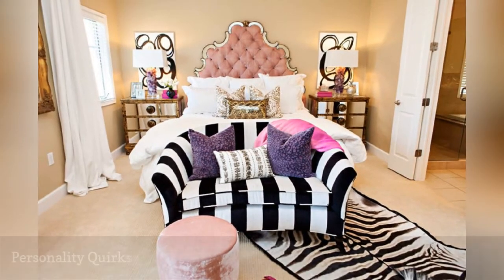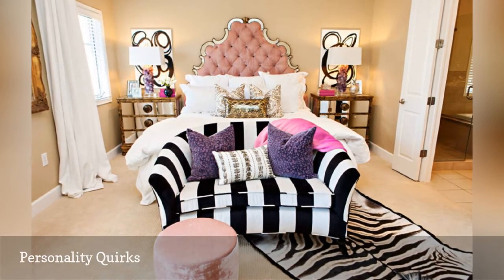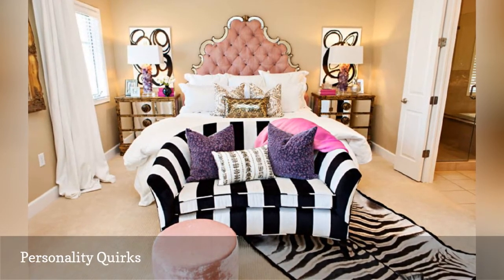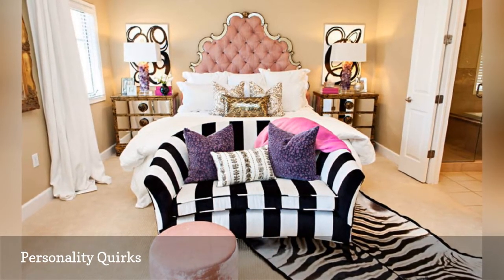Not everyone likes to play it safe in the bedroom when it comes to design. This bursting-with-personality master bedroom from Studio 1025 shows off its owner's personality to a T.